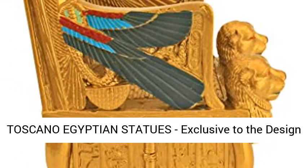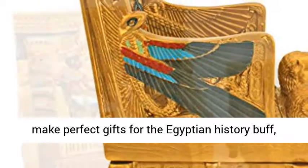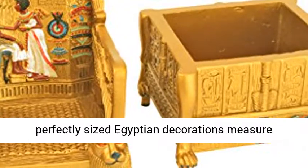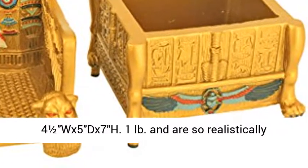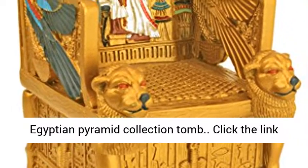Designed Toscano Statues, exclusive to the Designed Toscano brand. These detailed Egyptian figures make perfect gifts for the Egyptian history buff, a goddess royal altar, or pyramid display. Our perfectly sized Egyptian decorations measure 4½"W x 5"D x 7"H, and are so realistically sculpted you'll swear you've walked into an Egyptian pyramid collection tomb.